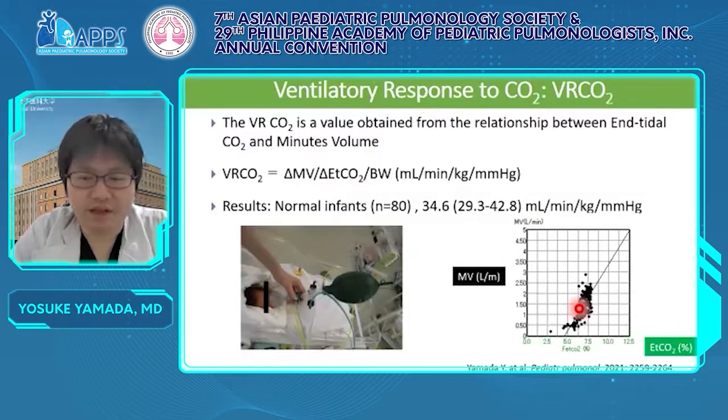From here, findings from the respiratory dock. This slide shows ventilatory response to CO2, BRCO2. It is a value obtained from the relationship between ETCO2 and minute volume, calculated by a formula that measures the increase in ventilation in response to an increase in blood CO2, shown as the slope of minute volume and ETCO2. We measure the BRCO2 using a closed circuit filled with 5% CO2 and 95% O2, and the patient rebreathes this gas to accumulate CO2 while minute volume is measured.